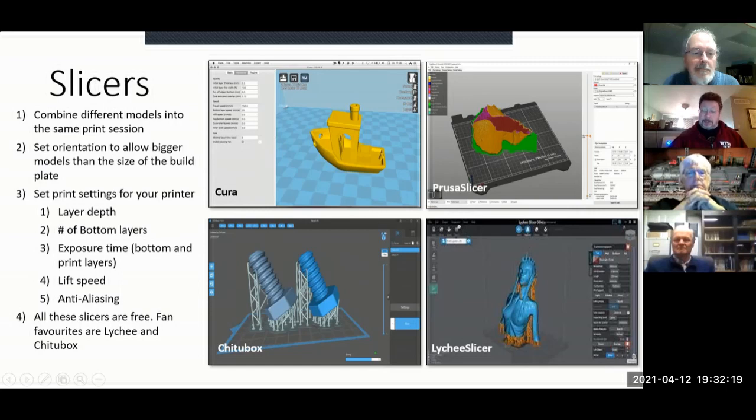You begin to get a feel for where you need to put supports. Chitubox and Lychee Slicer are really good at doing automatic support. They tend to over-support, but you can do a better job yourself once you know what you're doing. Initially nobody knows what they're doing, so using the automatic supports — especially in Chitubox — is not a bad way to go.